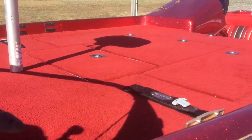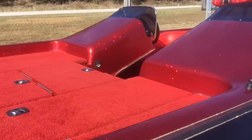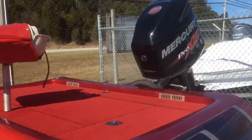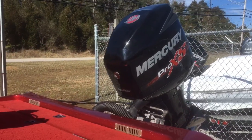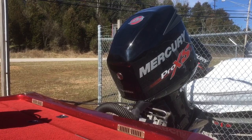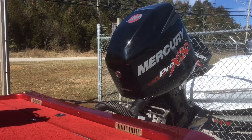Quite honestly, this is in better shape than probably any 2004 you'd see. What really makes this boat nice is we've got approximately a 2013 Mercury 225 Pro XS — it has less than 10 hours on it, and it was sold here at Weta's Marine.